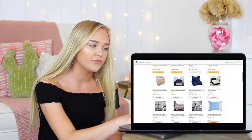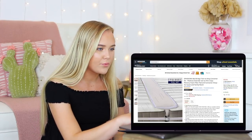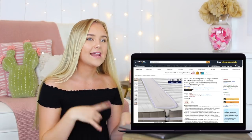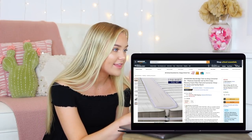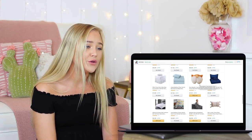Oh my gosh, I wish I had this. So this is a bridge for two twin beds. I didn't have a roommate at one point so I had two twin beds and I tried to put them together to make a king bed, but I kept slipping and falling from one bed to the other because of that crack. This would have been so nice. I wish I had that.